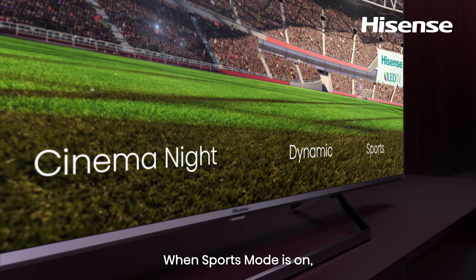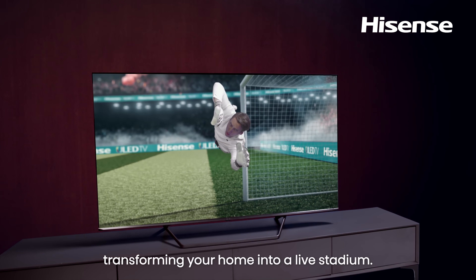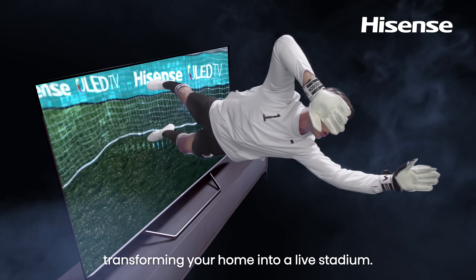When sport mode is on, the picture and sound will be optimized, transforming your home into a live stadium.